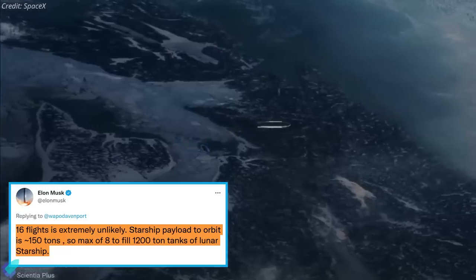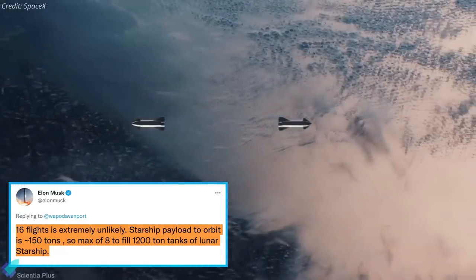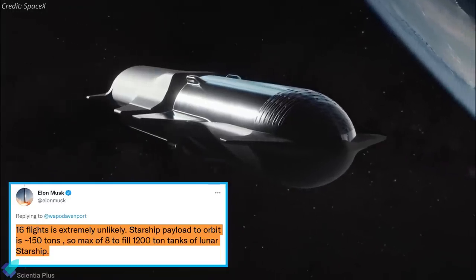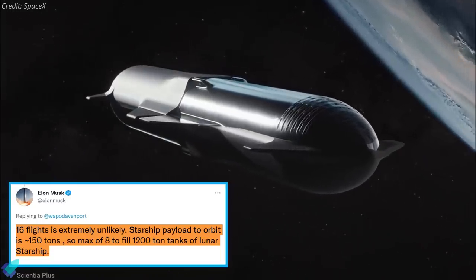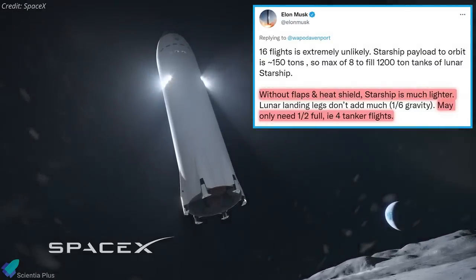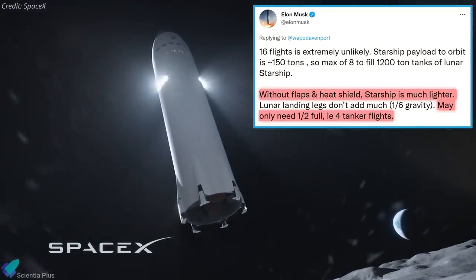He added that 16 flights are extremely unlikely because the Starship payload to orbit is approximately 150 tons, so only a maximum of eight flights are required to fill the 1,200-ton tanks of lunar Starship. Also, without flaps and heat shield, lunar Starship is much lighter, so they may only need half-full tanks for lunar trips, requiring only four tanker flights.